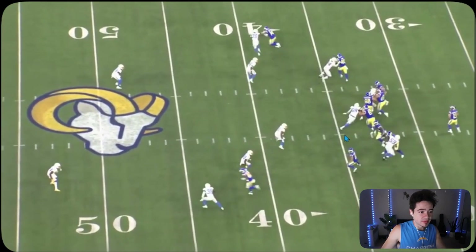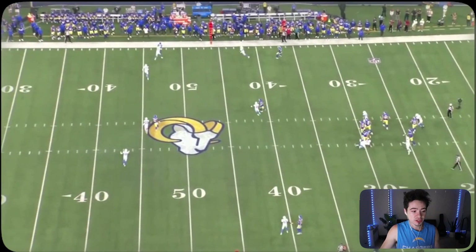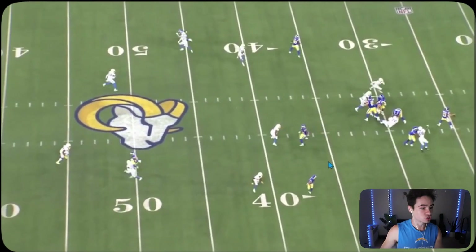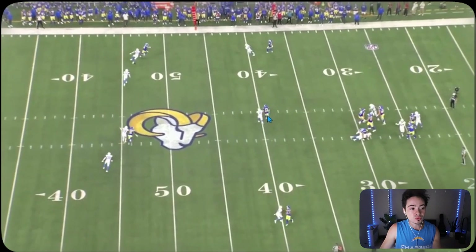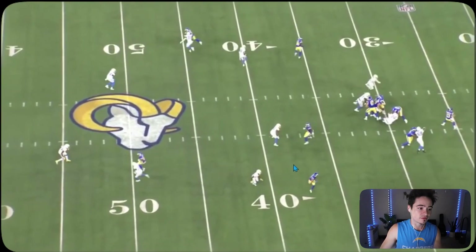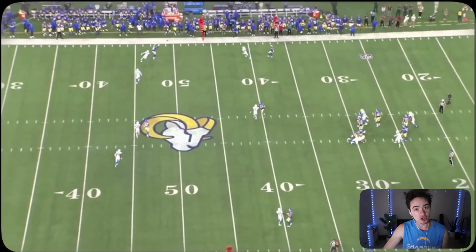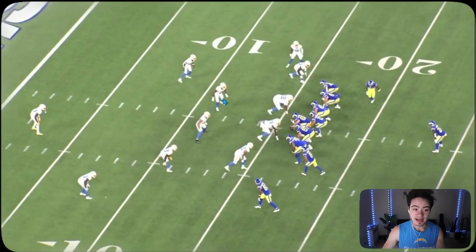This is a little thing I want to show — Dayon Henley man-on-man with the running back, not letting up any yardage. One thing the Chargers have struggled with is the running back outlet pass, the screen pass in the flat, the dump-off route. Look at how Henley is just glued to him, not falling for any moves, sticking with him the entire way. Dayon Henley will hopefully solve that problem for the Chargers.